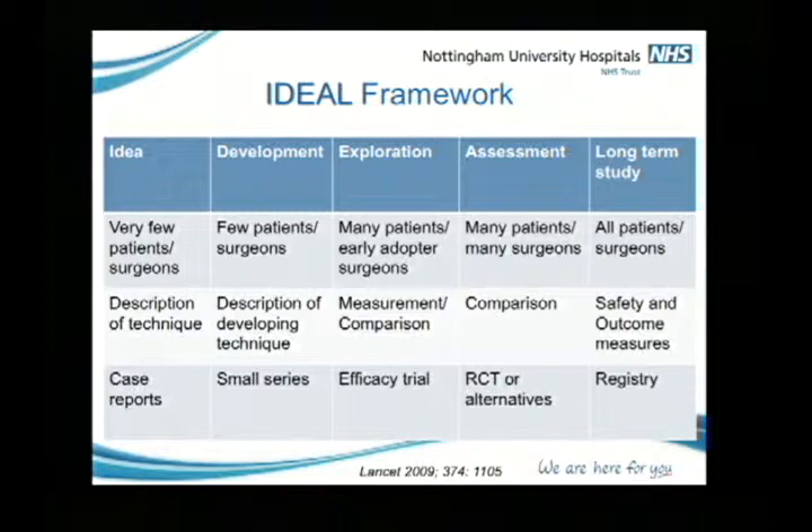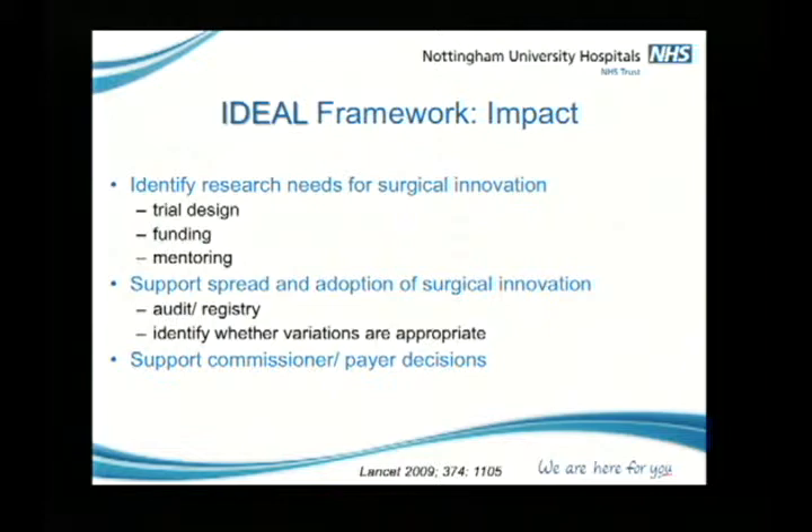What are the benefits of the IDEAL framework? It does identify research needs for surgical innovation: trial design, funding, and mentoring. Funders have a real problem understanding surgical innovation. If we put it into a framework, it makes it easier for them to understand where this surgical innovation is in its development process — it's very different to drugs. The IDEAL framework can support the spread and adoption of surgical innovation through audits and registries, and identify whether variations, complications, safety issues, and outcomes are appropriate or not.